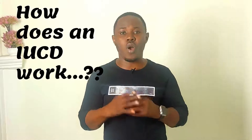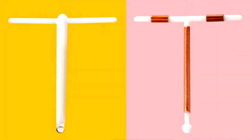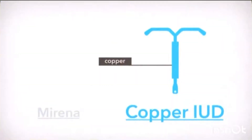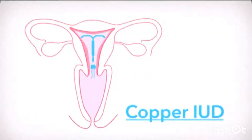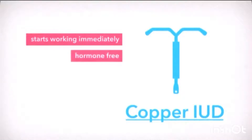So the next question is how an IUD works. There are two types of IUDs based on what they contain. Some contain copper — a small amount of copper is put into them, and these work by releasing a small amount of copper into the womb, which is toxic to the sperm. That is, they kill the sperm and provide an unfriendly environment for the sperm to thrive.